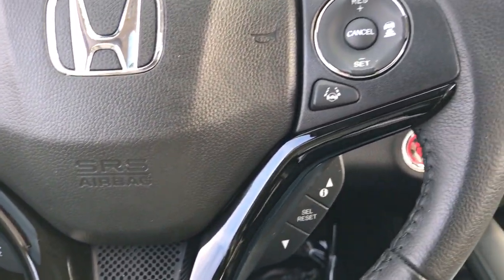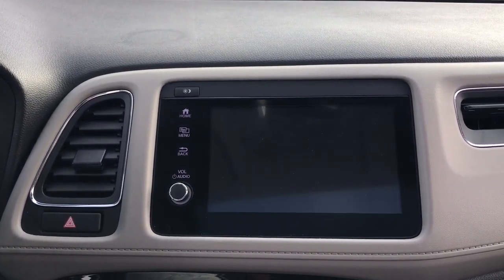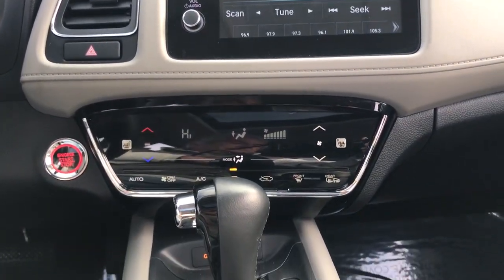Electronic stability control — kick your worries to the curb. This Honda HR-V is all about making your life easy and comfortable. Take it out for a drive today.